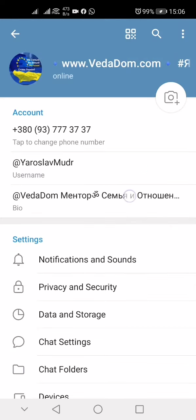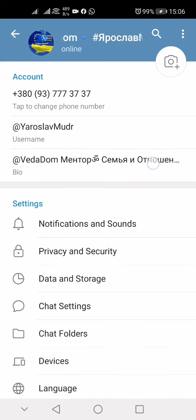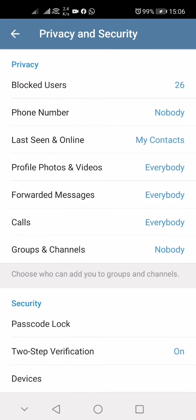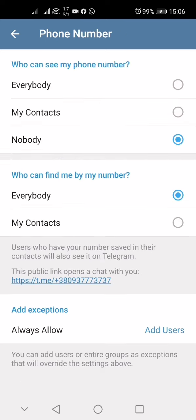In order to prevent this, go to Privacy and Security in your Telegram settings. Look for the Phone Number options right here.